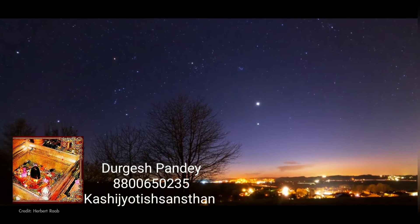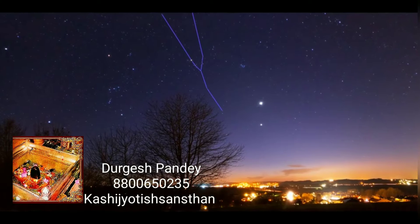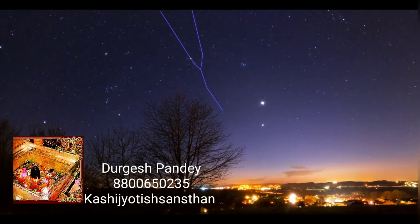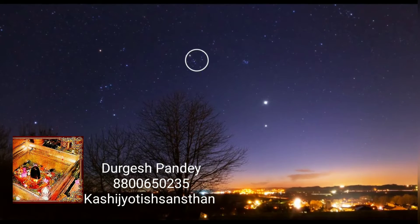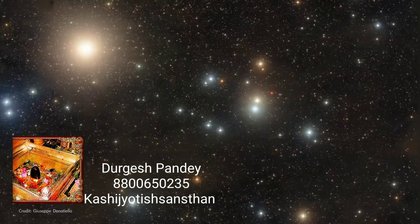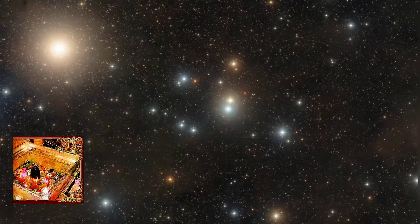Look high in the southwest on March evenings and you'll find the tall, Y-shaped constellation Taurus, the bull. And at the center of Taurus, forming the bull's base, is a group of stars known as the Hyades star cluster. It's the closest open star cluster to our solar system, containing hundreds of stars.